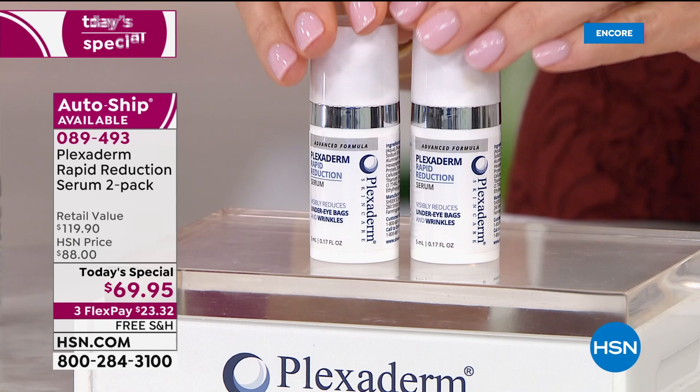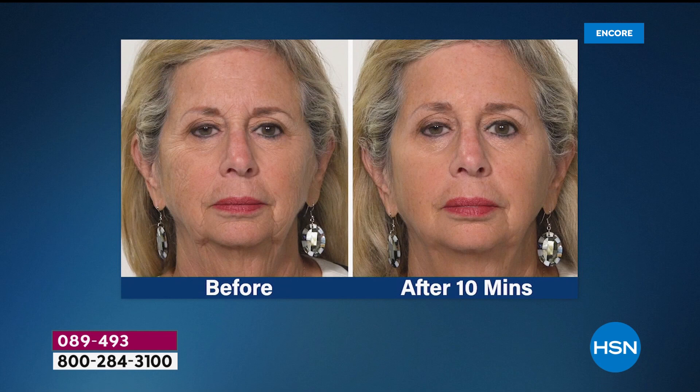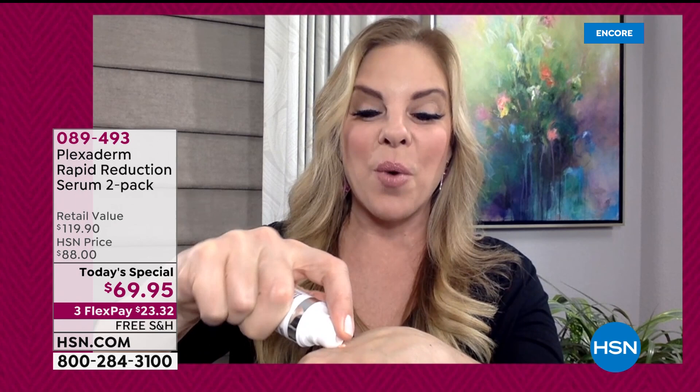This is our biggest and best offer we've ever done with Plexiderm and it's only here today at this price. Lines and wrinkles above and below the lip, the 11 lines, the forehead lines — those are hard. Plexiderm has a faithful following because it works so fast. Now more than ever, we want to do this ourselves in the comfort and safety of our own home. A little bit goes a long way. Apply to clean, dry skin in small amounts — rub it in, pat it in.